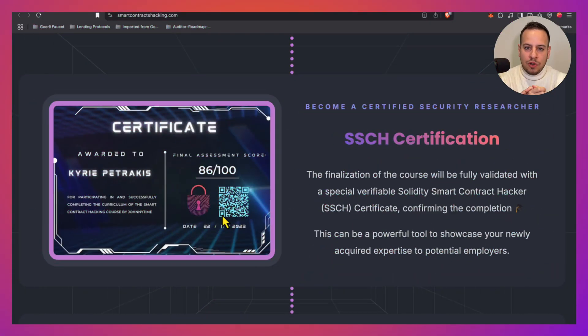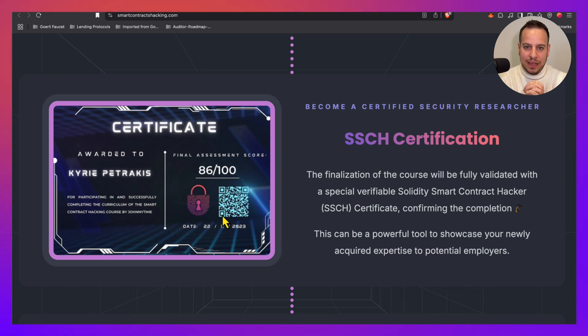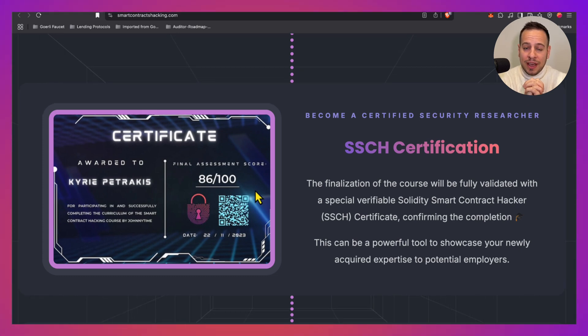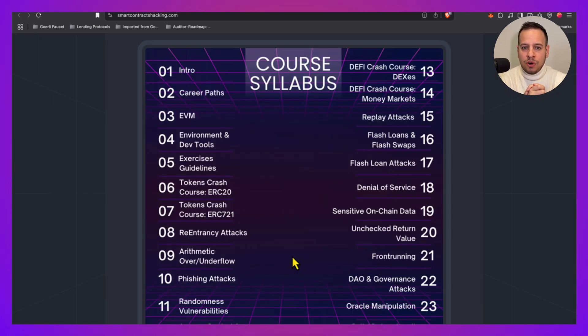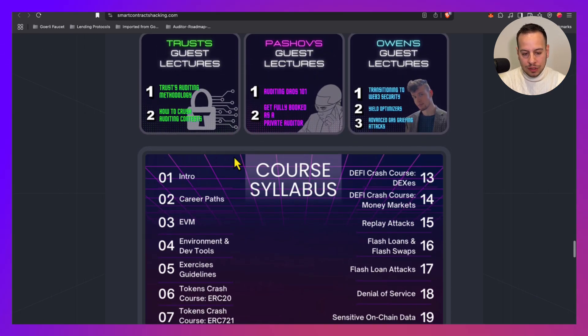The first certification we're going to talk about is the SSCH certification, or Solidity Smart Contract Hacking certification. This is one of the most comprehensive, hands-on oriented smart contract security courses. When you purchase the course, you also get access to the certification. The course consists of 30 hours of recorded video lectures and 40 hands-on exercises attached to every single lecture, along with some guest lectures from the industry.